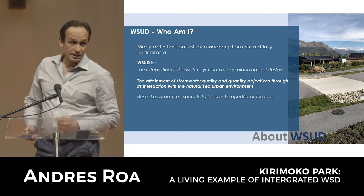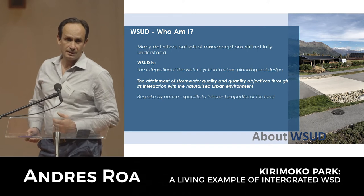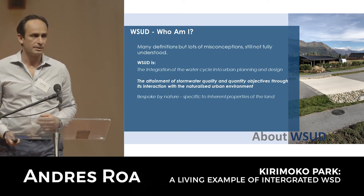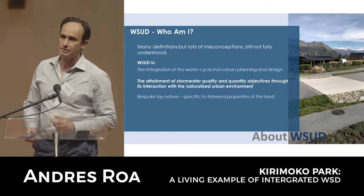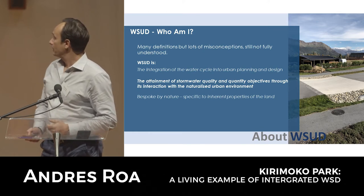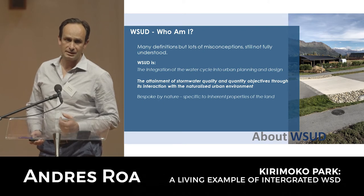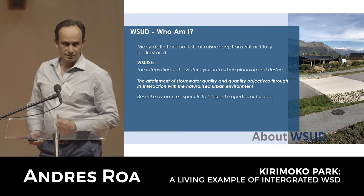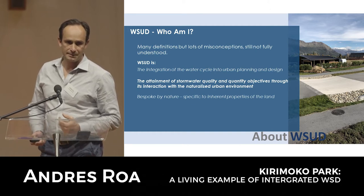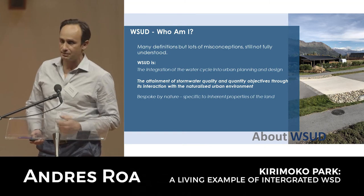In terms of water-sensitive design, there are many definitions and they don't just relate to stormwater - there's quite a bit of misconception out there. It is really about integrating the water cycle with urban planning and design, but it's not just about water - it's about everything else. The discussion by Neil this morning helped us understand that the biophilic nature and approach to design also aids the whole concept.